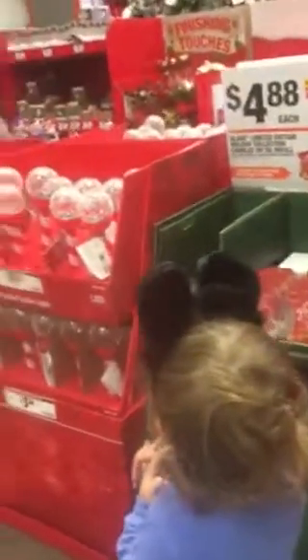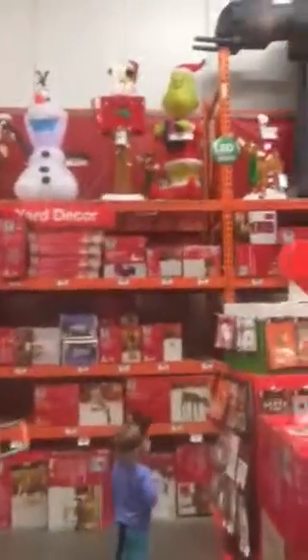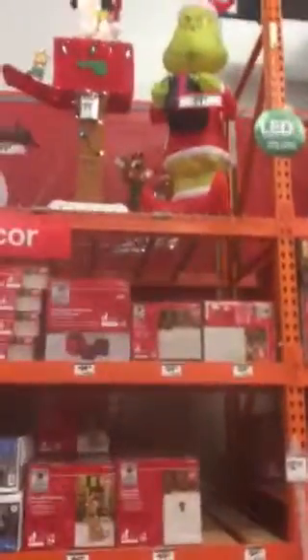Whoa, look at all that stuff! Come on, let's go see. You see Olaf? Did you see the big Santa Claus? Whoa, and Olaf and the Grinch — there's the Grinch!